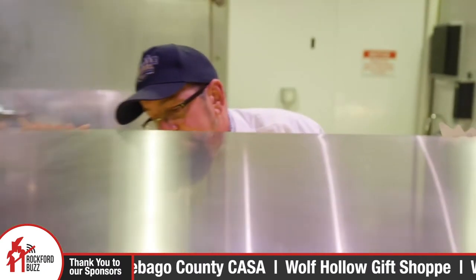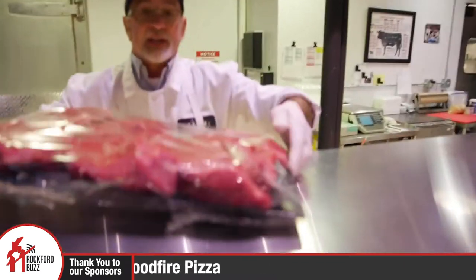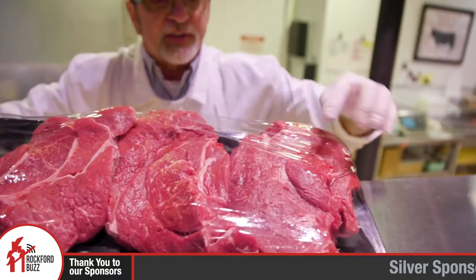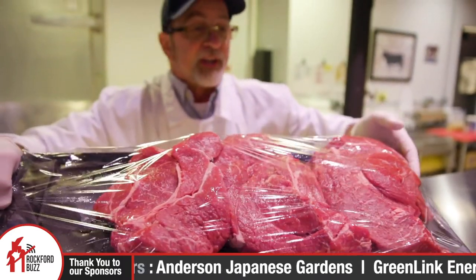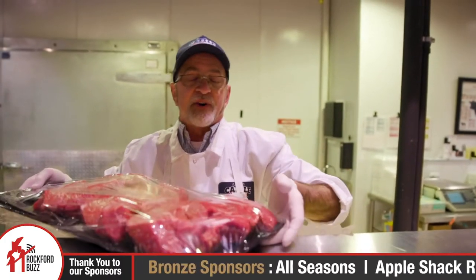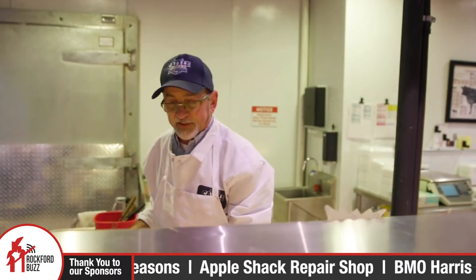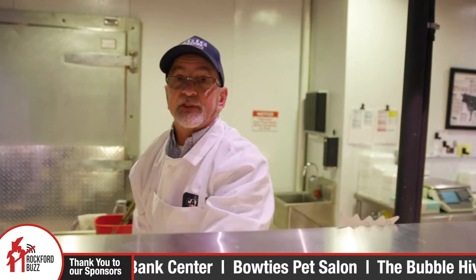Let me grab a tray of roast here. These are some chuck roast, and you can see the marbling in there — you can see the little specks of fat. That's what makes it tender, and all your flavor comes out of there too. We trim everything down, not a lot of waste on our product. So you're not paying for a bunch of bone and fat that you're not going to use.